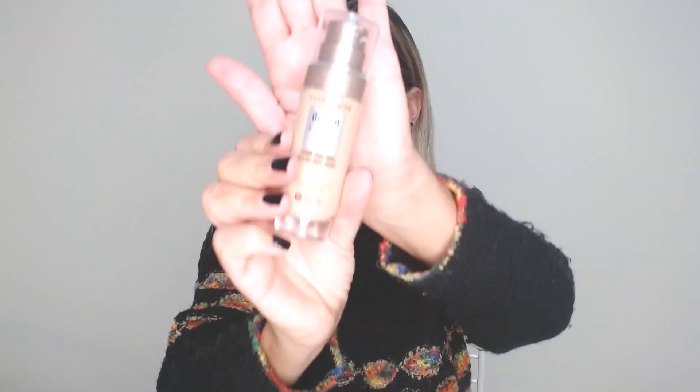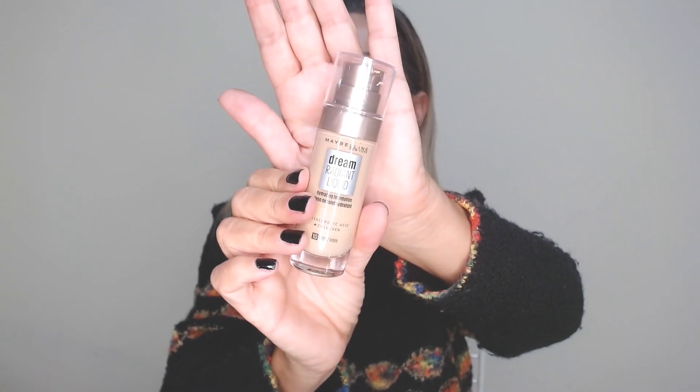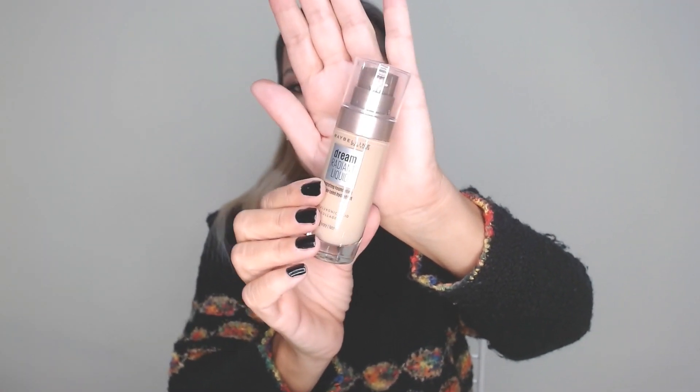Another foundation I want to wear in my daily life: Maybelline Dream Radiant Liquid, hydrating foundation with hyaluronic acid and collagen, in the shade 10 ivory. I haven't tried it yet — I will show you in my next videos how it looks on my skin. This is a good purchase. I really love Maybelline.